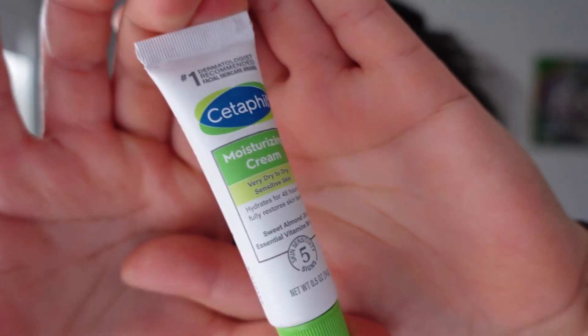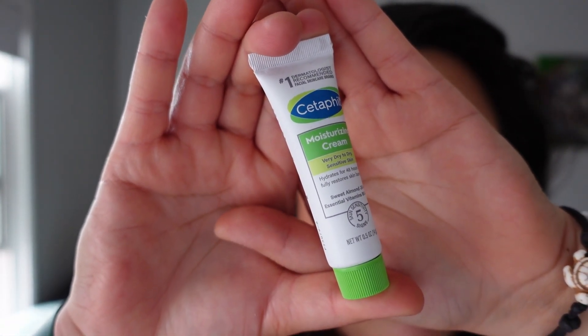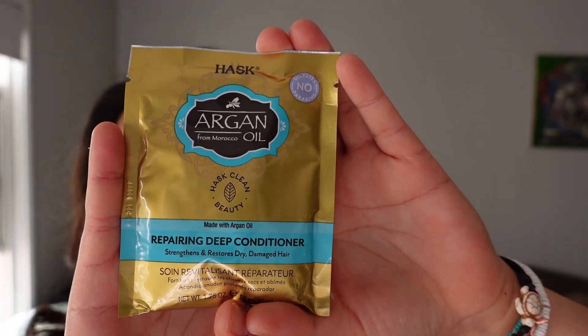I also got Cetaphil Moisturizing Cream for very dry to dry sensitive skin. It hydrates for 48 hours and fully restores the skin barrier with sweet almond oil and essential vitamins B5 and B3.